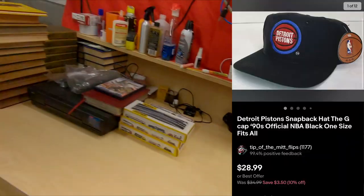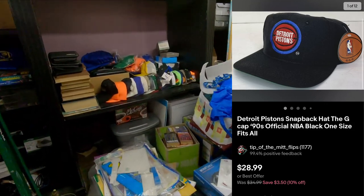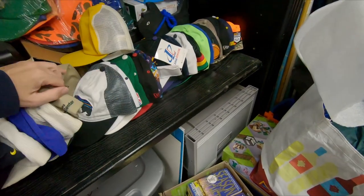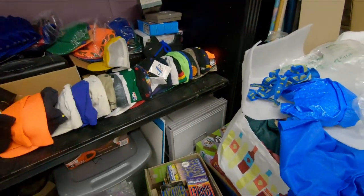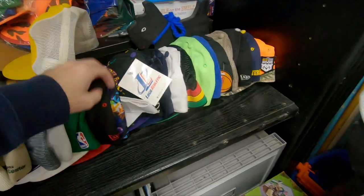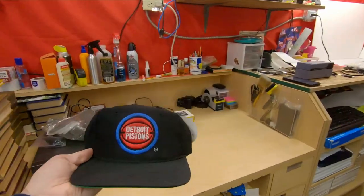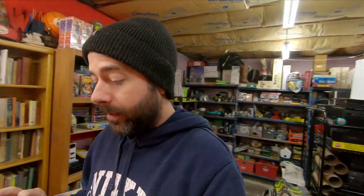Next thing going out is a hat — Detroit Pistons snapback hat with the vintage logo. I think they went back to the vintage logo. I never get to watch basketball anymore; the games are on too late for me. I watched like the Christmas games and that's about it. It's new with tags right there. I'm going to get back into watching Pistons basketball specifically because they have a young team that's going to be good for many years. $28.99 free shipping for that.